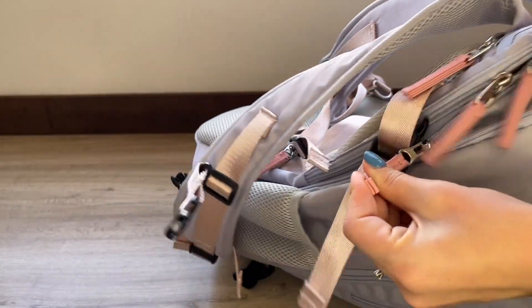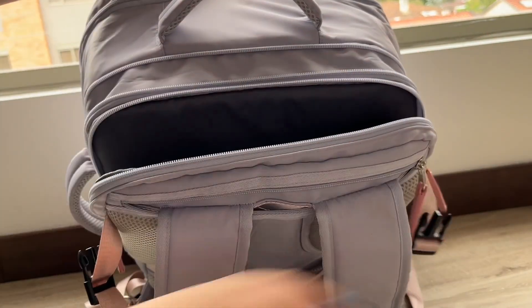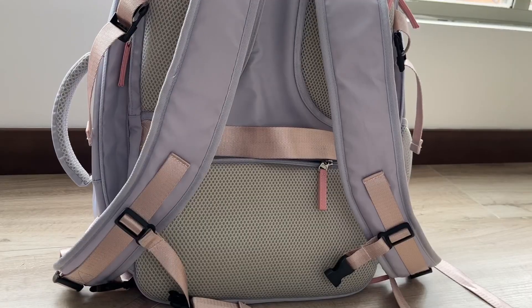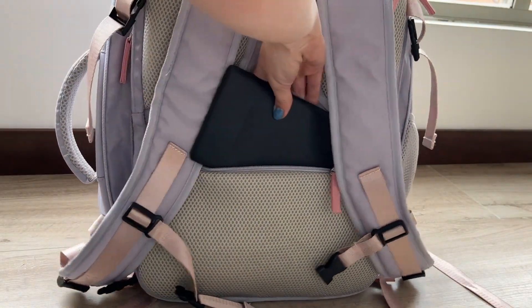I needed it for mine so that was really helpful for me. There's a place to put your laptop of course. And I really appreciate the secret compartment in the back where you can store your valuables — passport, cards, phone — whatever you need to feel secure.